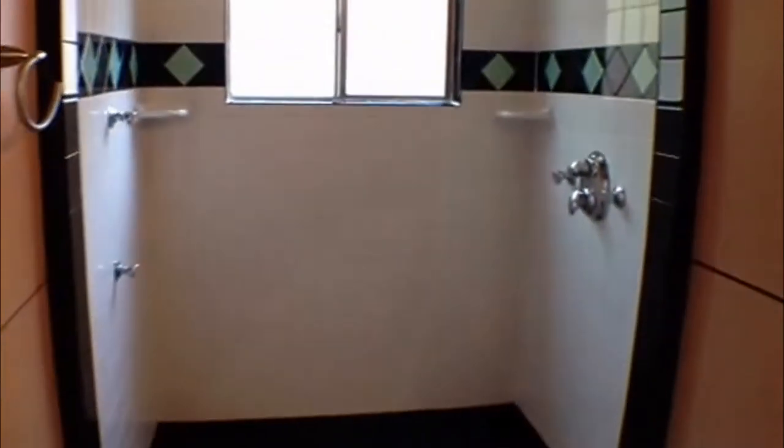Here's the master bedroom. Nice tall ceilings here. It does have a walk-in closet. Updated bathroom in here — going to have tile in here. Pedestal sink. Nice big walk-in shower. And these doors here, they just slide. There's also the entrance to the backyard from here as well.